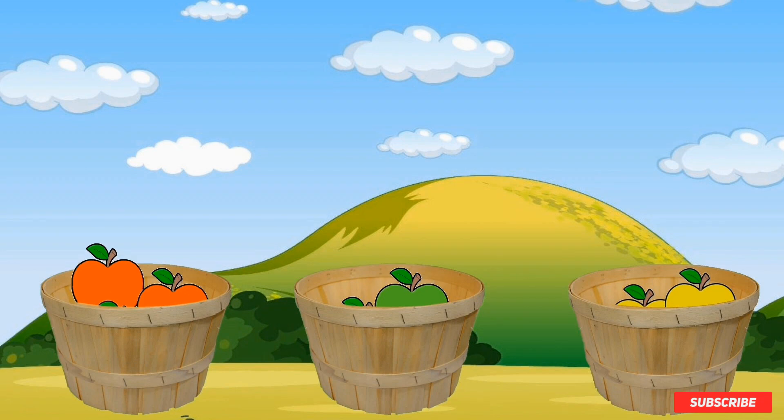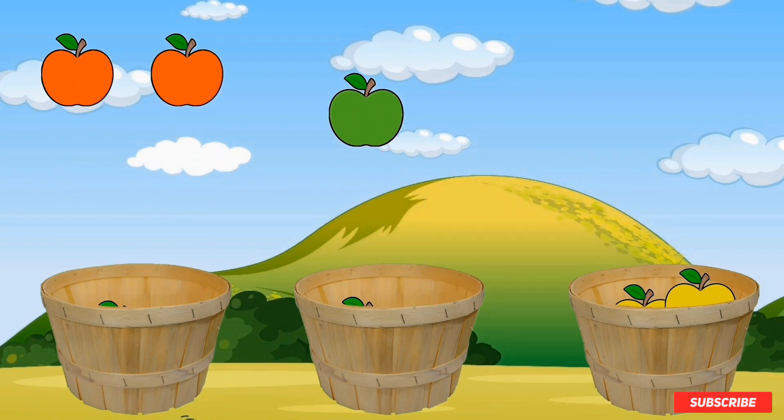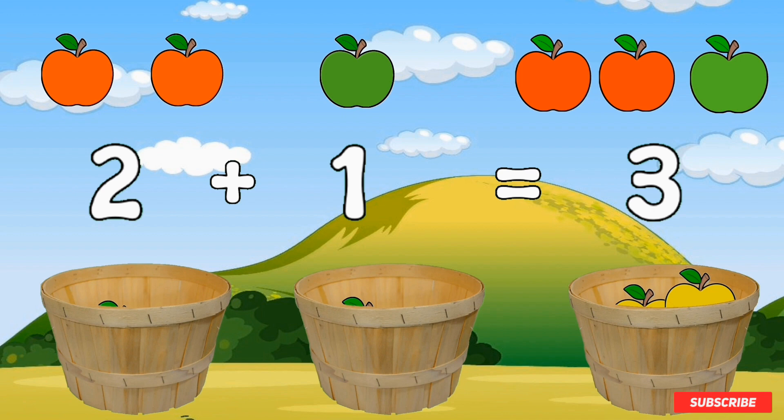Let's try another one. If I had two red apples and one green apple — two red apples and one green apple makes three apples. Good job.